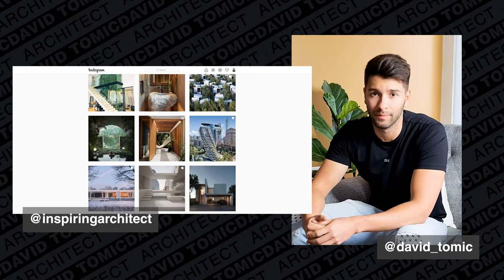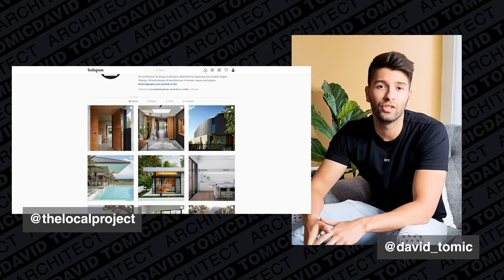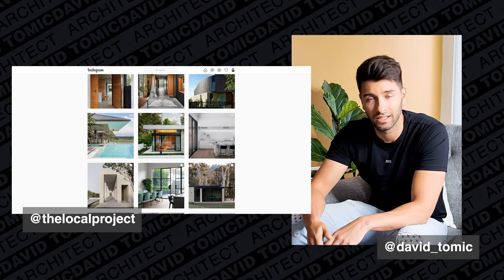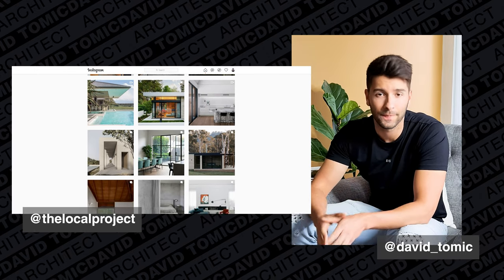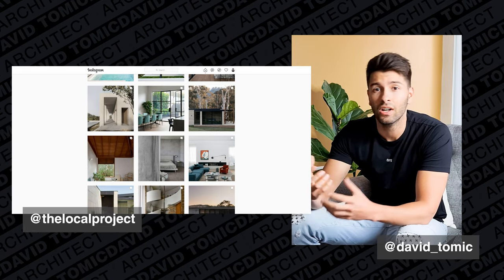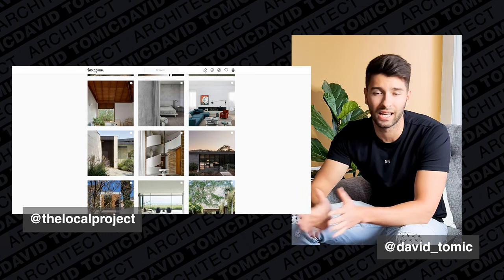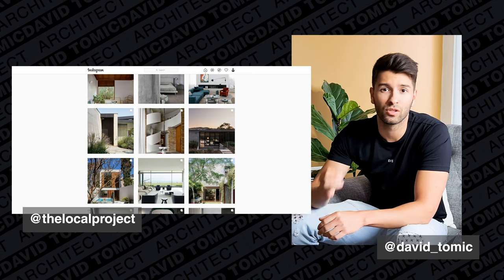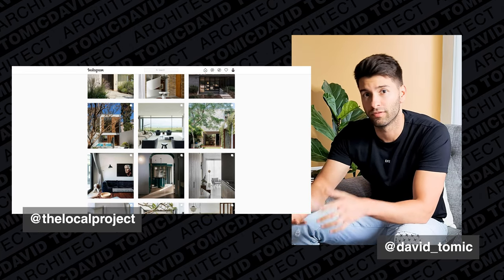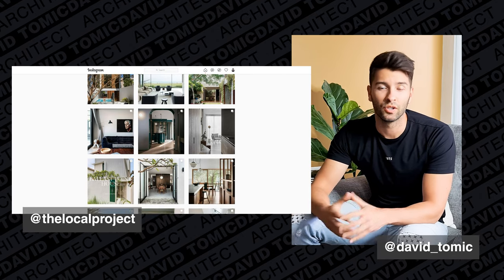The next page I follow is a little closer to home — it's called The Local Project. The Local Project features some of the best houses in Australia and New Zealand, all designed by architects or even for architects' own personal homes. When an architect designs their own home, they put so much thought and emphasis into detail on those projects. The Local Project page is phenomenal to follow.